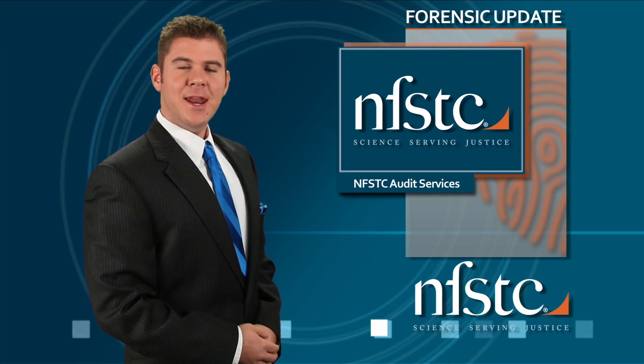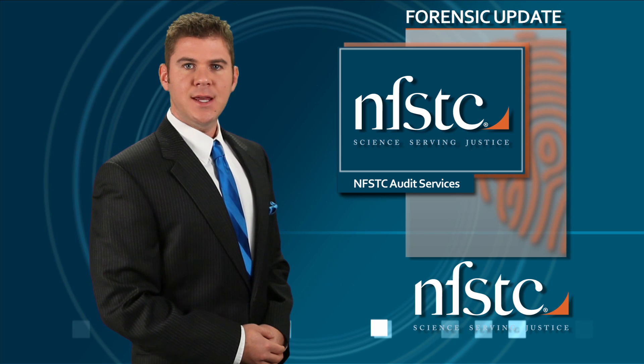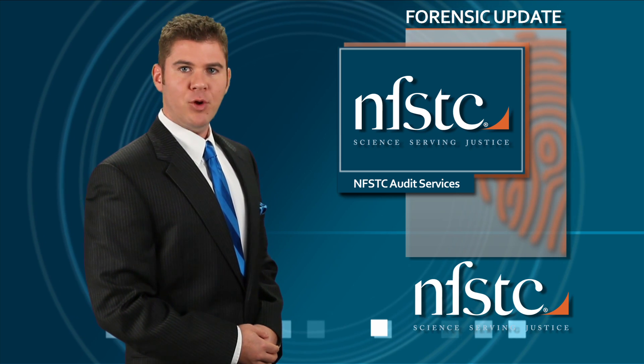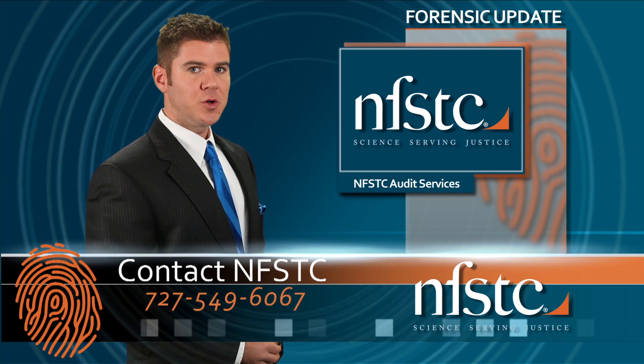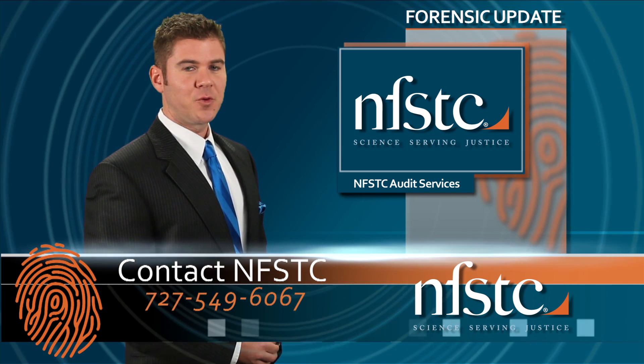Last but not least, NFSTC offers professional DNA audit services for public and private laboratories. If it's time to budget for or schedule your FBI-required external DNA audit, contact us for a quote.